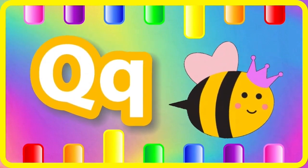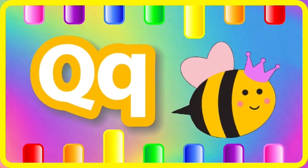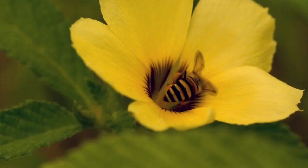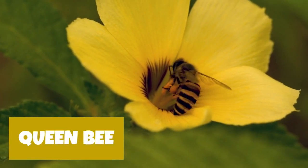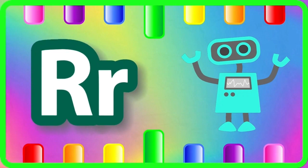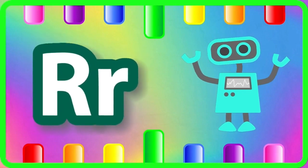Q is for cranberry, cranberry. R is for robot, robot.